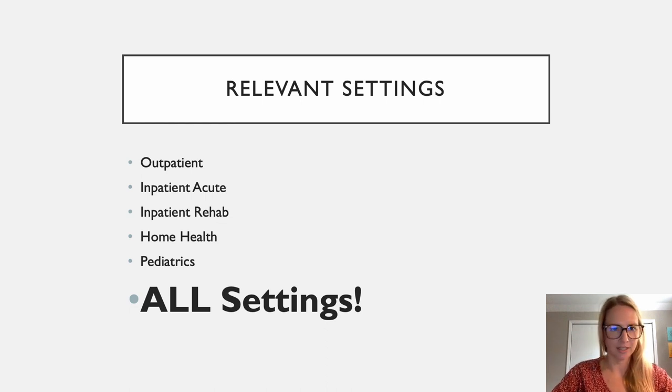I currently PRN in an inpatient setting — both acute and inpatient rehab — and I discuss pelvic health quite often. In the hospital, we have so many people who are on Foley catheters, so what does life after that look like? I also PRN in a home health setting, and I end up chatting quite a bit about pelvic health at eval — just asking about people's toileting routines, their bowel and bladder routines, whether they're having trouble. A lot of times I'll see in the notes from the hospital that urinary incontinence or urgency is just a side note, so I'll ask how that's going and whether it's something they'd like to address.